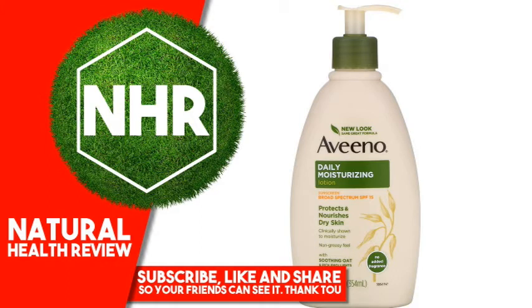Inactive Ingredients: Water, Glycerin, Distilled Ammonium Chloride, C12-15 Alkyl Benzoate, Cetyl Alcohol, Diethylhexyl 2,6-Naphthalate, Dimethicone, Avena Sativa Oat Kernel Flour, Methylparaben, Steareth-21, Disodium EDTA, Benzalkonium Chloride.